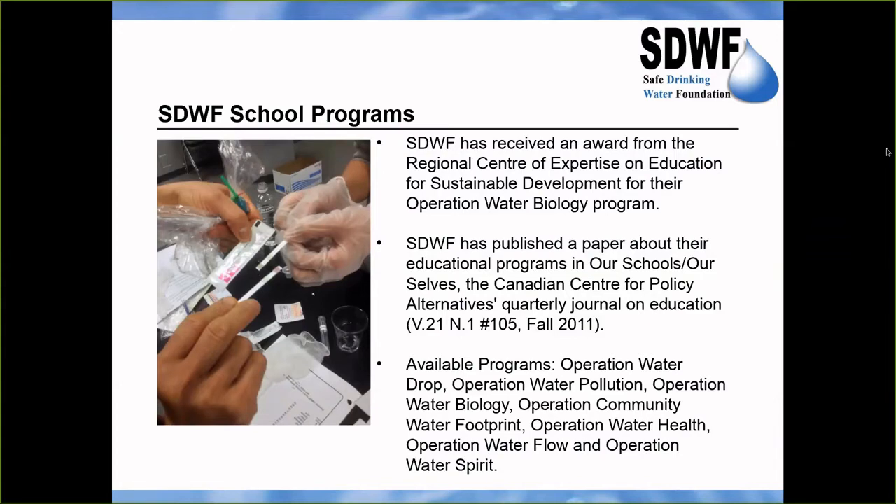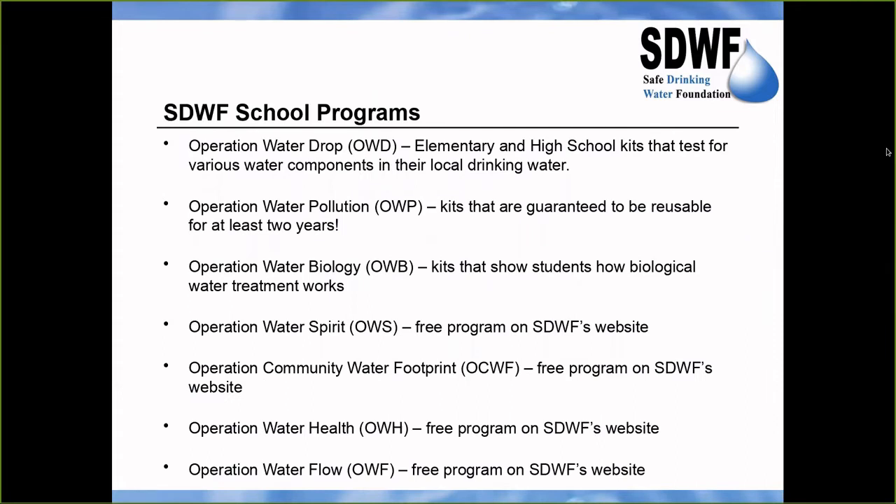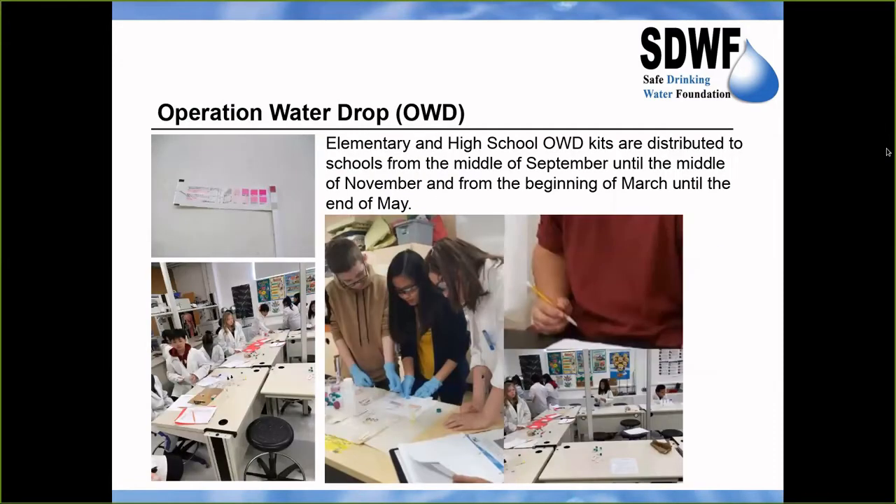The Operation Water Biology program received an award from the Regional Centre of Expertise on Education for Sustainable Development. There is always strong demand for kits and often a very long waiting list for sponsored kits, although schools in Saskatchewan — especially around Saskatoon — tend to be the luckiest. The kits have been used by over 2,900 different schools across Canada, as well as some universities and other organizations like museums. There are three programs that involve kits and four programs that are free of charge on the Safe Drinking Water Foundation's website.